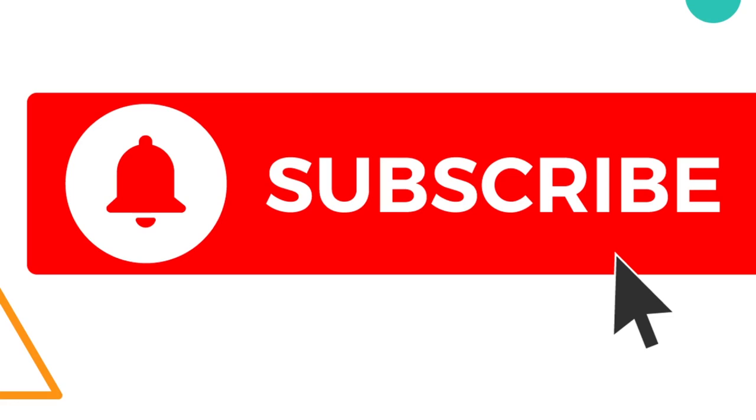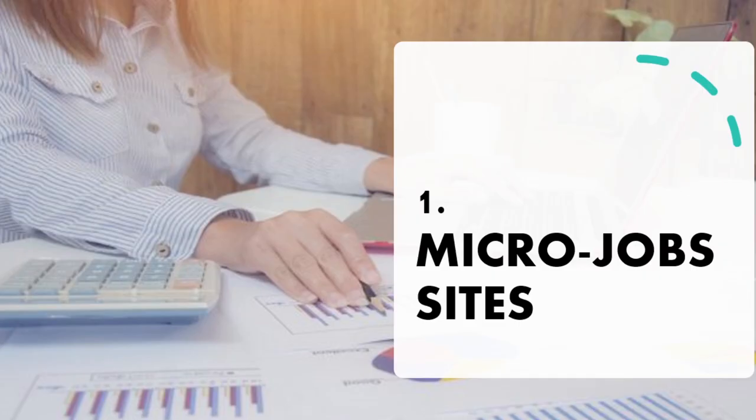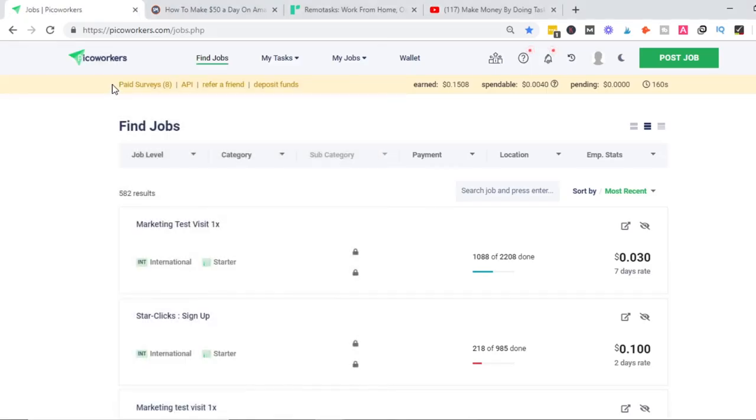How to make your first dollar online — number one is to use micro job sites. Micro jobs, also known as short tasks or short gigs, are very small jobs which computers cannot do; they need human intelligence. These are very short tasks that will not even take you more than one minute. Let me show you examples here on one of the micro jobs websites.